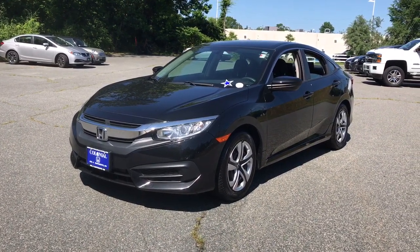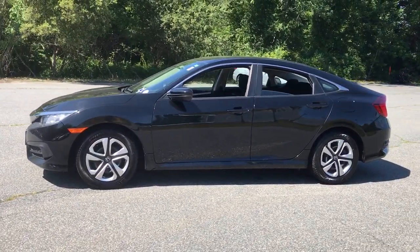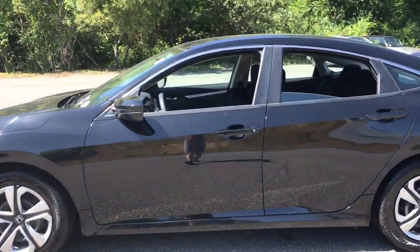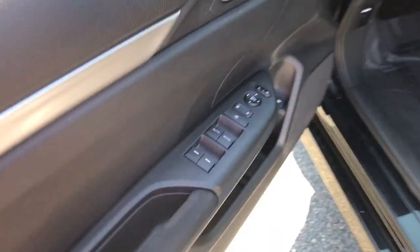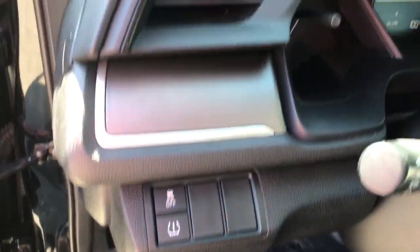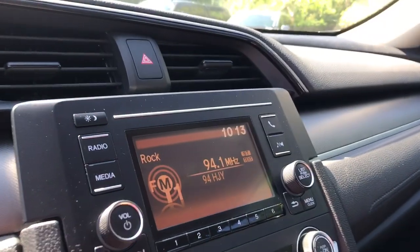Enjoy the view of this 2017 Honda Civic. This vehicle still has fewer than 70,000 miles on the clock, so it won't last long. Experience the perfection that is the Civic Sedan — smooth, efficient, sporty, aggressively powerful, loaded with the latest technology and refined style.